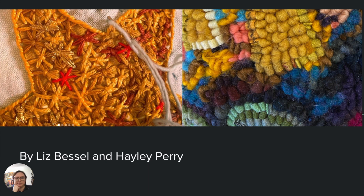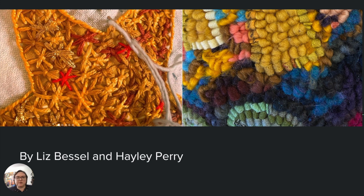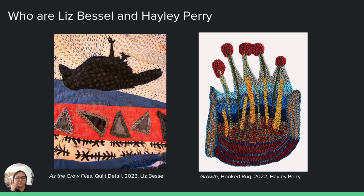Hi, this is Haley Perry, and I'm going to be the first presenter of the Art of Expressive Stitching by Liz Bessel and Haley Perry. I wanted to start off by showing some of our work — on the left there is 'As the Crow Flies' by Liz Bessel, and on the right is some of my work, this piece called 'Growth' by myself, Haley Perry.